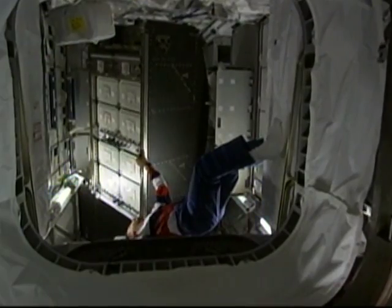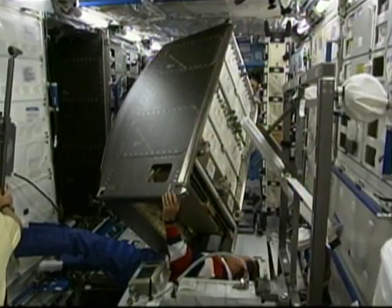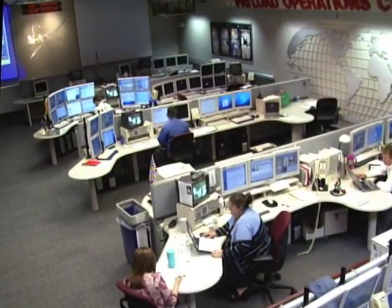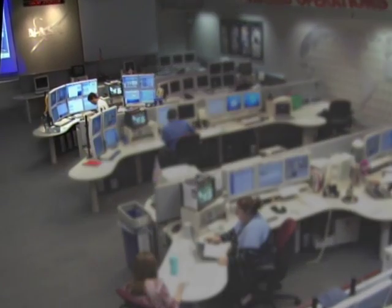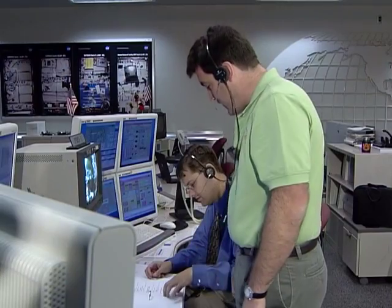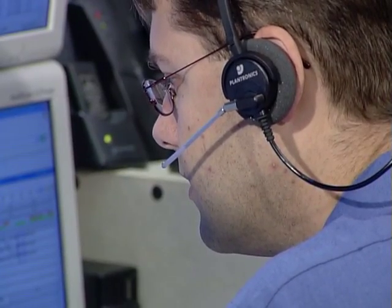Most experiments on the space station are installed in different sections called racks, where the astronauts can work with them and store them in an efficient manner. Here in the payload operations center, the payload rack officer is linked by computer to more than 50 experiments on the space station. 'As a payload rack officer, we monitor and control the payload support system — things like the vacuum and nitrogen, electrical thermal support systems that payloads will need on a day-to-day basis.'